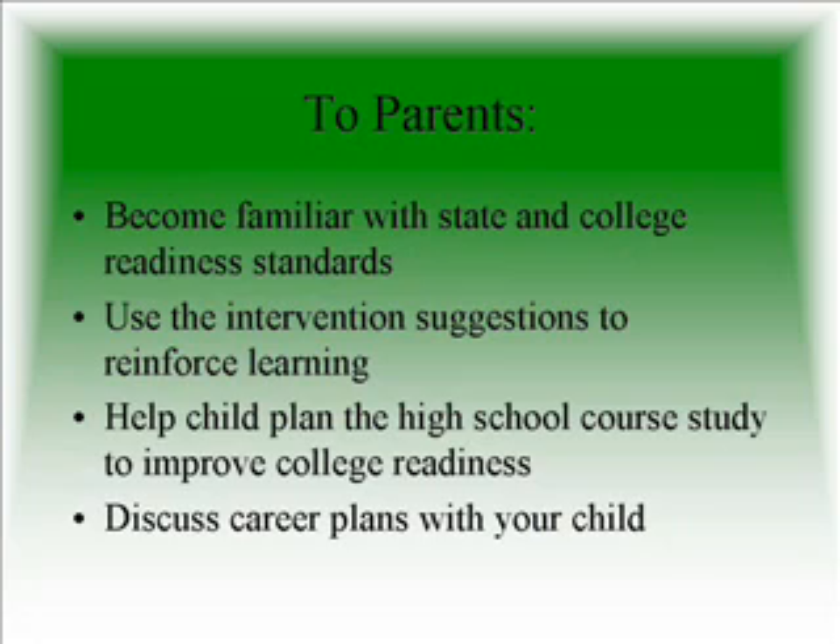To parents, these results can be used to become familiar with state and college readiness standards, to use the intervention suggestions offered on the summary sheet to reinforce learning at home, to help their child plan their high school course study in order to improve their college readiness, and discuss career plans with your child.